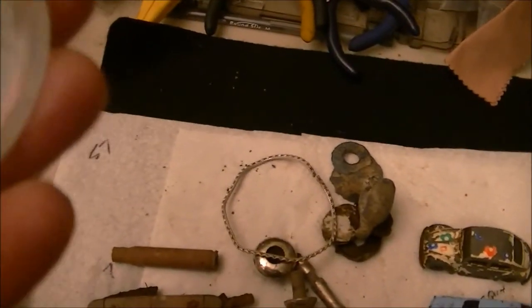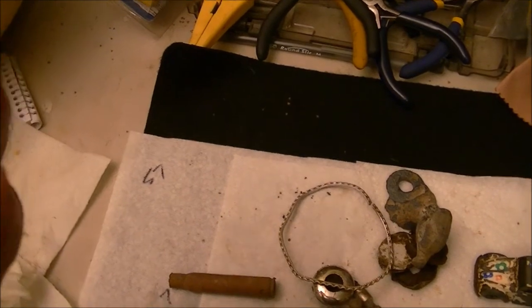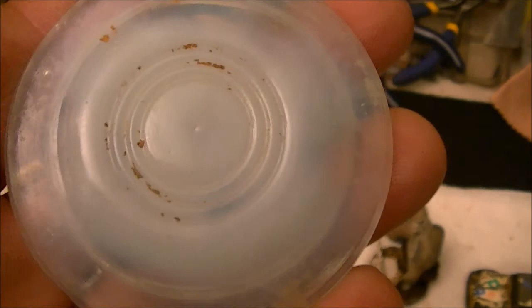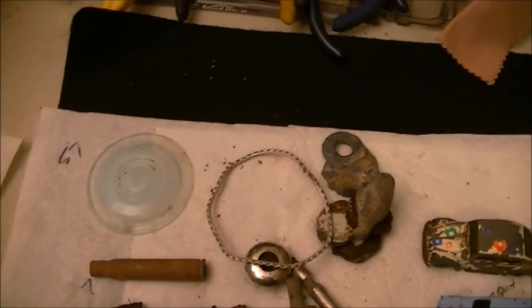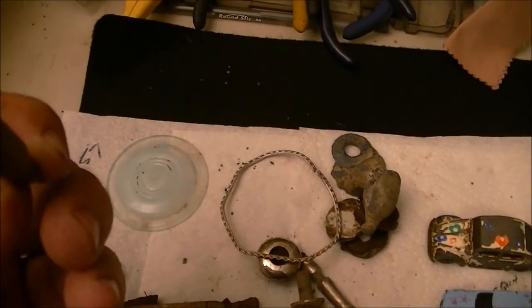I've got a porcelain jar lid — I think this is porcelain, but it's kind of different than what I usually see. It's clear on the edges and then white in the middle, so it may be a glass one. But it's intact — always like finding those. Someday there might be some gold underneath one of those jar lids; you never know.